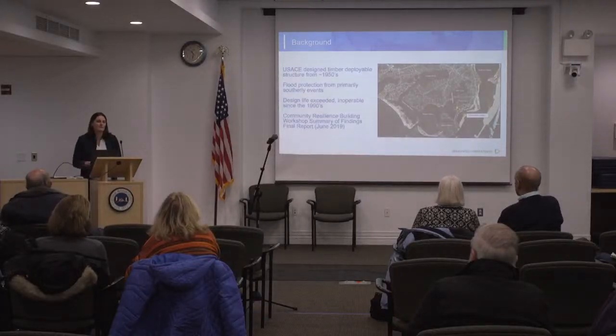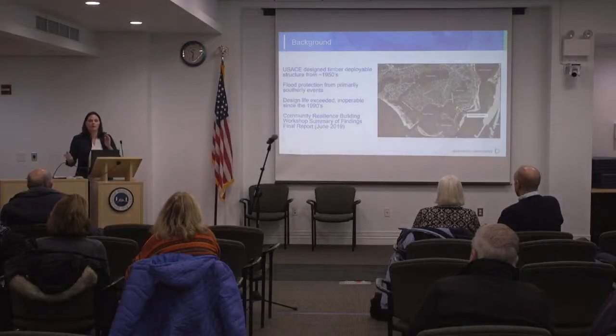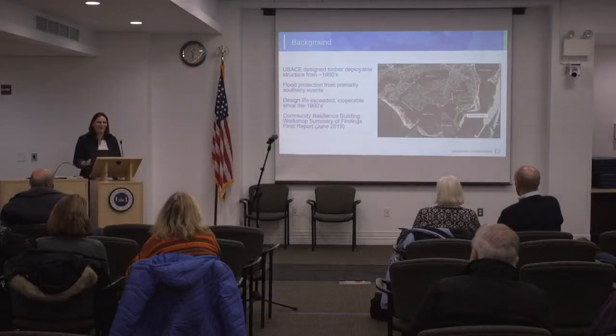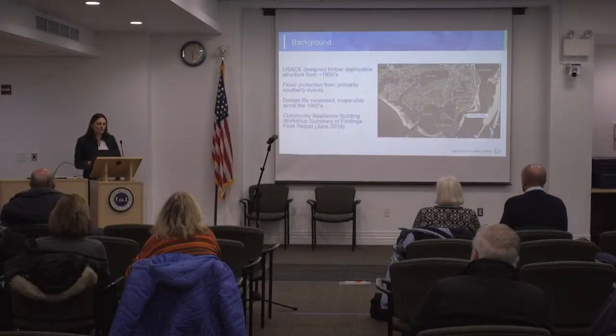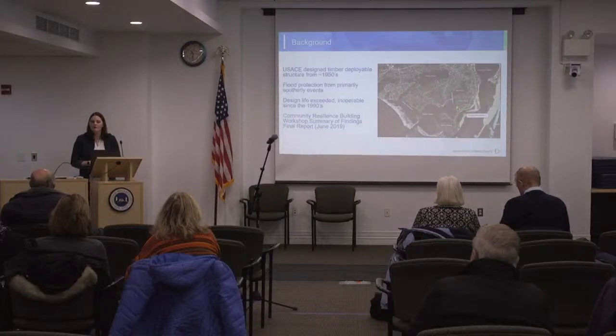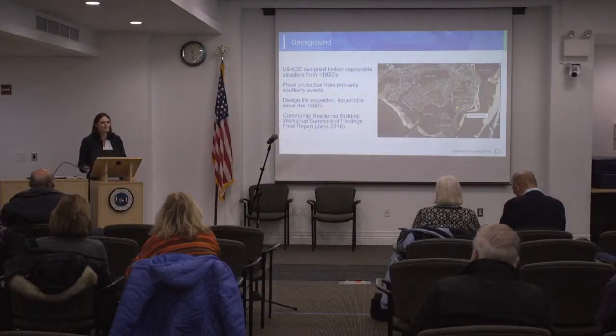The design life has obviously been exceeded after this many decades, and just based on anecdotal evidence that we collected, it's been inoperable since about the 1990s. In the Chatham Community Resilience Building Workshop, the Summary of Findings Report identified the floodgate as something that the town wanted to assess — the necessity of it, a new design, and when it would be necessary to deploy it.